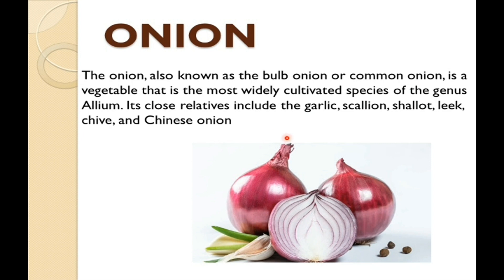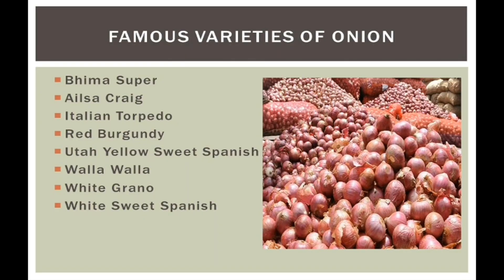So this is how Onion looks like. You can refer to this image for further clarification. So let's move further to famous varieties of Onion.